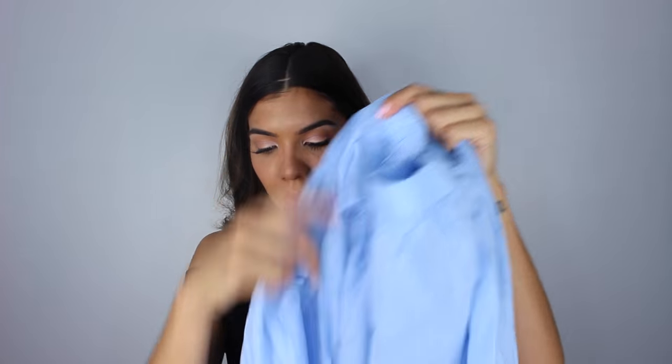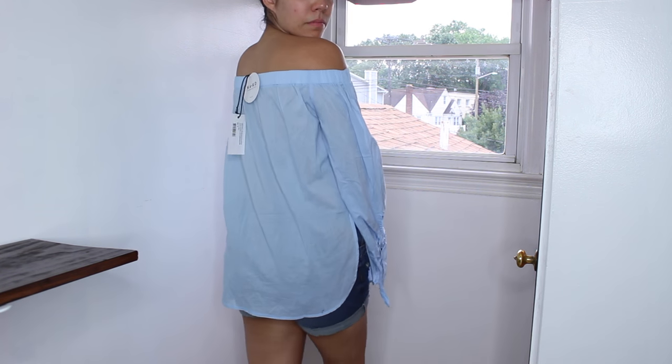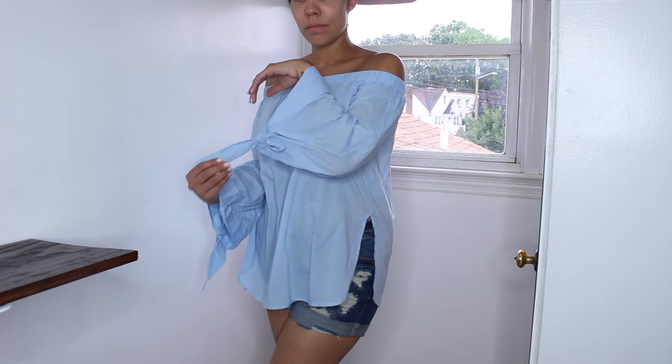The next item is another off-the-shoulder top. I know you guys are onto my off-the-shoulder obsession, but it's been my favorite style for years. This one has a little bow detail on the sides and almost like a bell sleeve, with this off-the-shoulder thing going on. It's so cute — nice and flowy and easy for spring and summer.